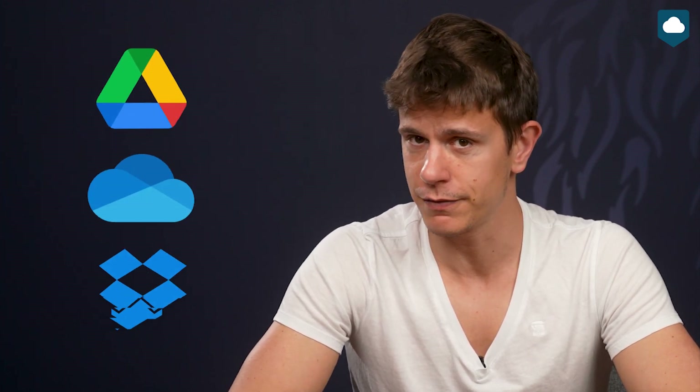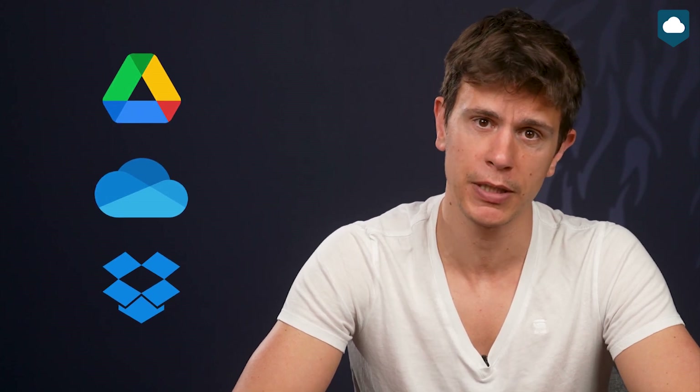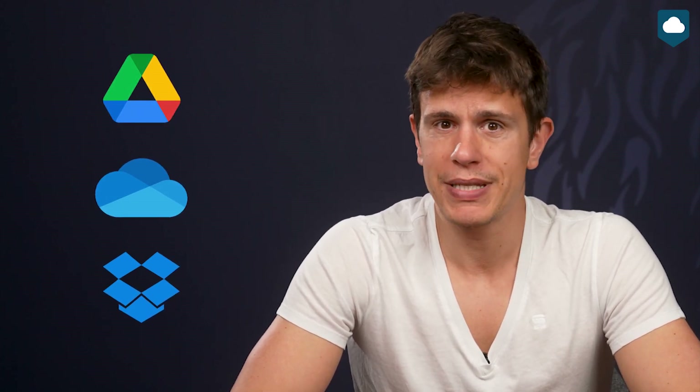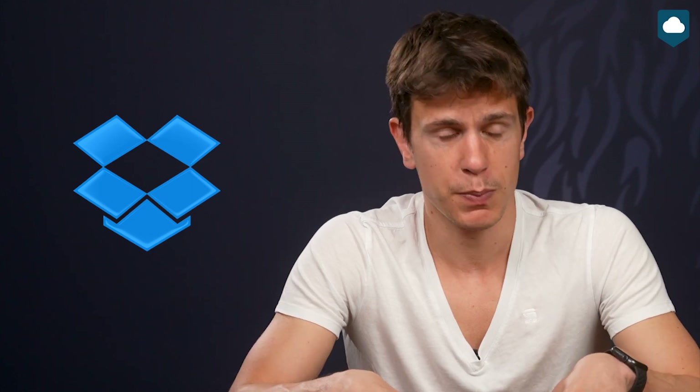I'm sure you're all waiting for the big verdict: Dropbox versus Google Drive versus OneDrive — who is the ultimate winner? The points would say it's Dropbox, but it was a close call. So if Google Drive's crappy sync client is a deal-breaker, go with something else. If you don't want to spend money on cloud storage, Google Drive has the best free plan. If you need to work on documents specifically in Microsoft Office, you could go with OneDrive or Dropbox. It's ultimately your call to make.